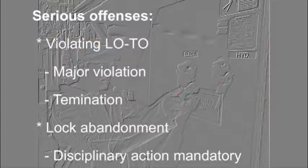Strict adherence to our lockout-tagout procedures is mandatory. Failure to do so will lead to disciplinary action up to and including termination. The intentional disregard of lockout-tagout is considered a major violation of company policy and will result in automatic termination of employment. Abandoning a lock on a lockbox or a piece of equipment is also a serious violation and will lead to disciplinary action.